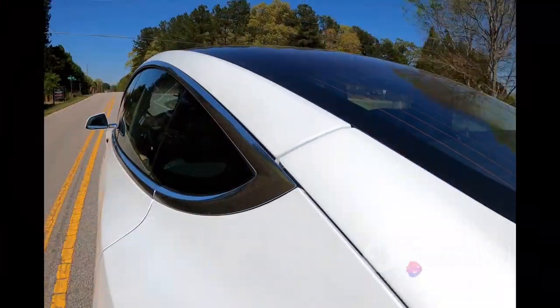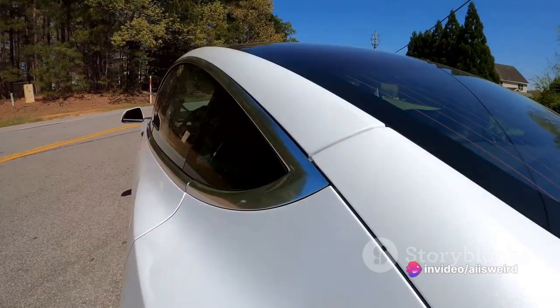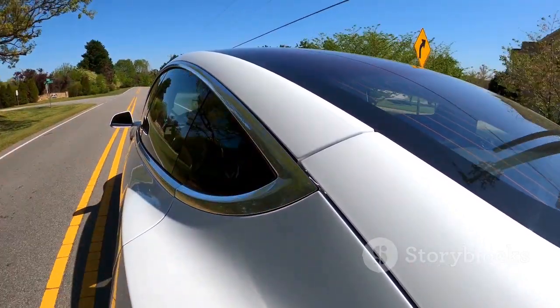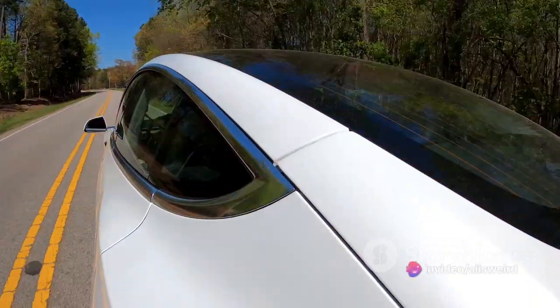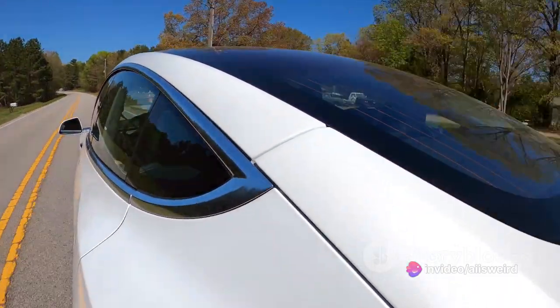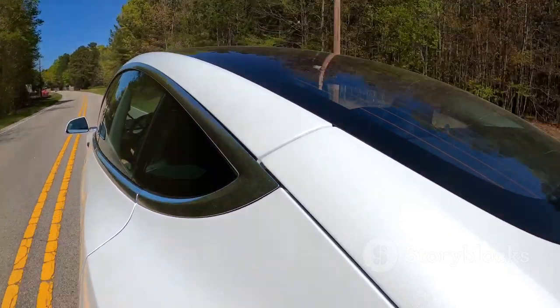Now we're really heating up — the top 5 are just around the corner. Breaking into the top 5, we have the Tesla Model S, a car that truly stands out from the crowd. Claiming the 5th spot, this iconic electric powerhouse is not just about environmental friendliness — it's about redefining what a car can be. With its ludicrous speed, ultra-luxurious interiors, and groundbreaking autopilot system, the Model S has truly set a new standard in the automotive world.